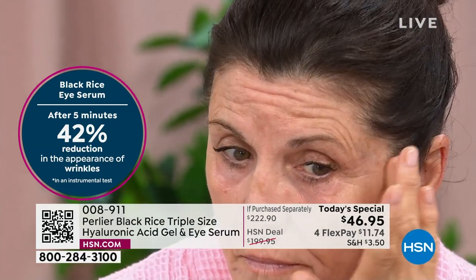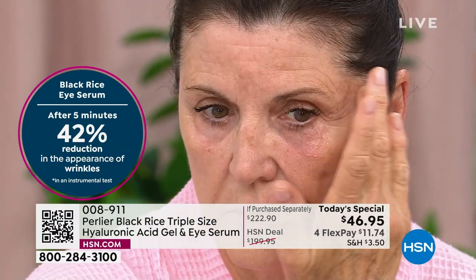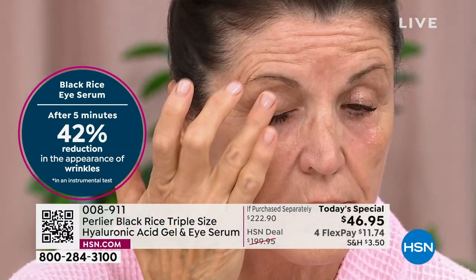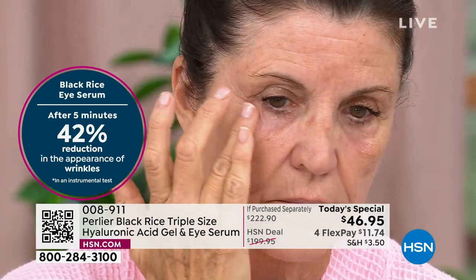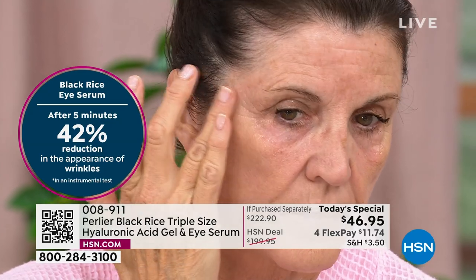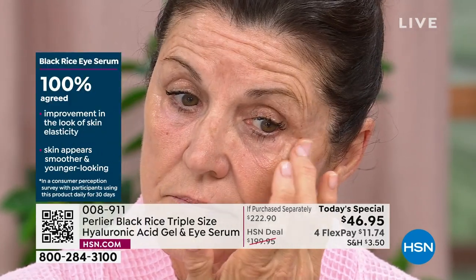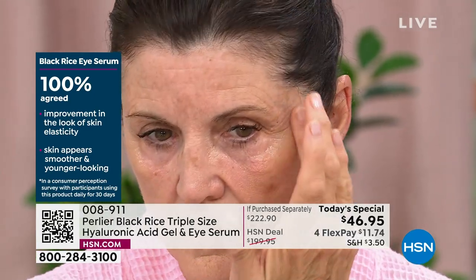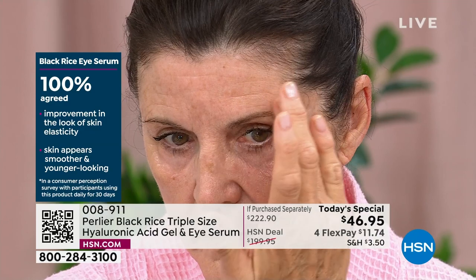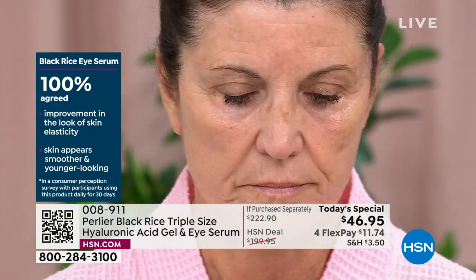After five minutes you have a 42 percent reduction in the appearance of wrinkles. Teresa is patting it in up and around the eye area, on the upper lid as well — because as we get older they start to get a little bit heavier, they start to droop. We also did a consumer perception study and 100 percent agreed on improvement in the look of the skin's elasticity — skin appeared smoother, brighter, and younger looking.